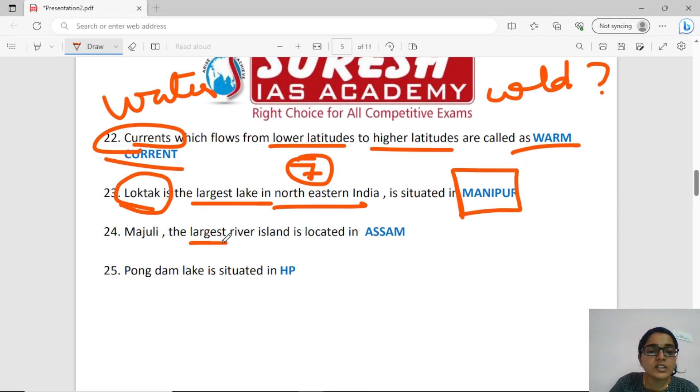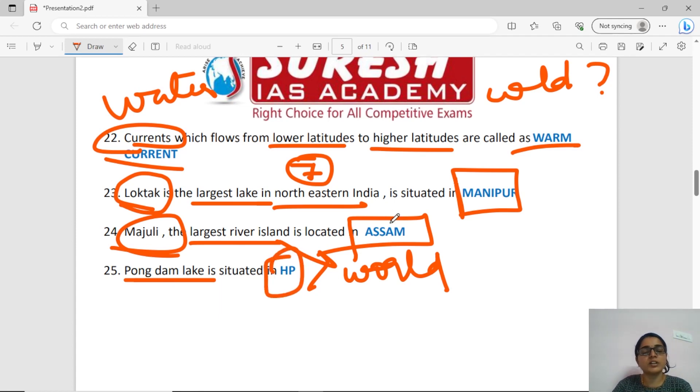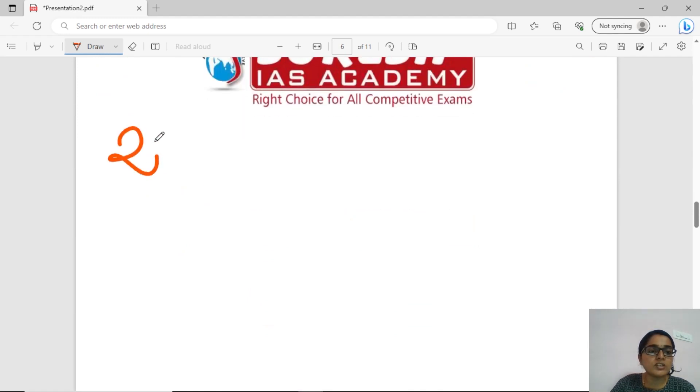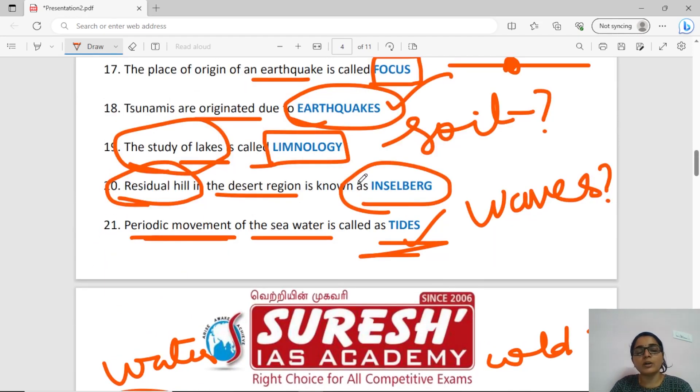The largest river island in the world is Majuli. The answer is Assam. So now we have covered 25 questions in Geography. We will continue with our classes and revise these 25 questions. We will try to note the answer points in this session. Thank you for watching. We will see you next time.